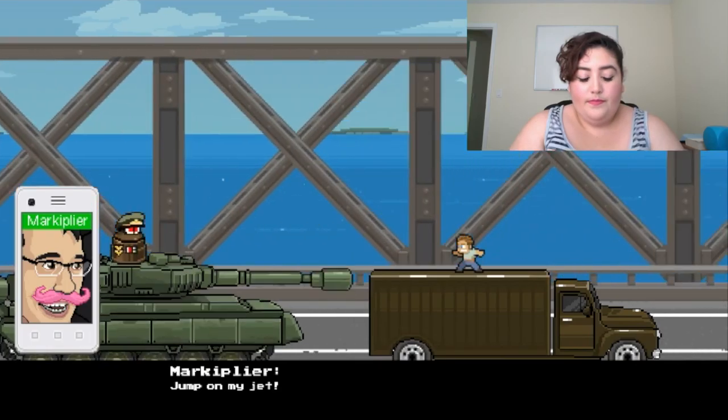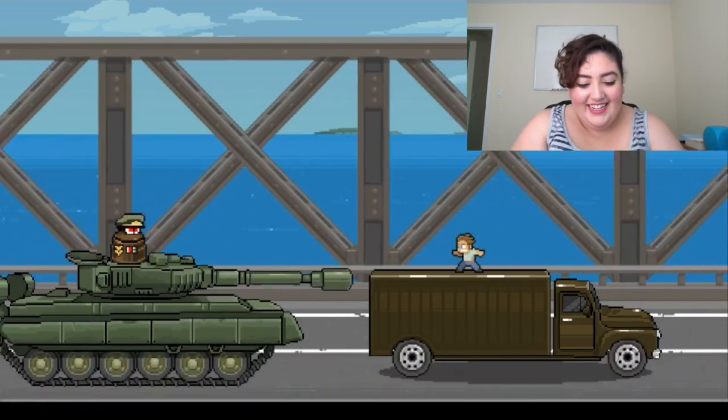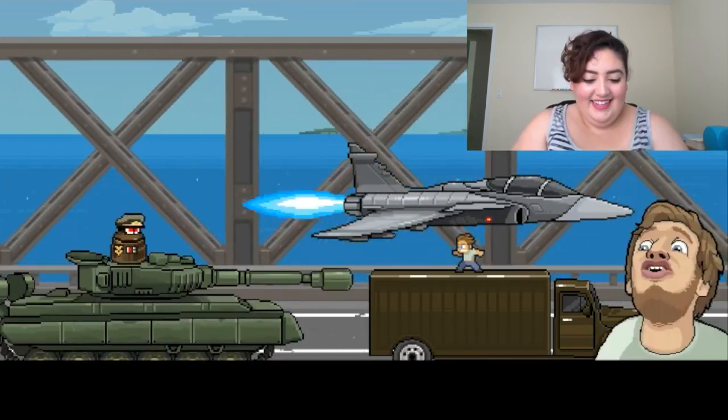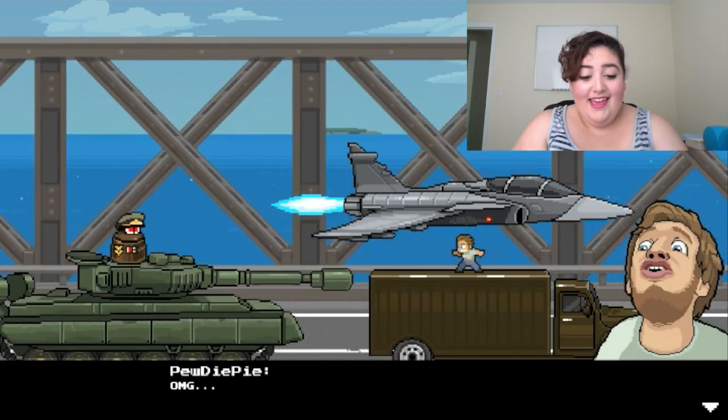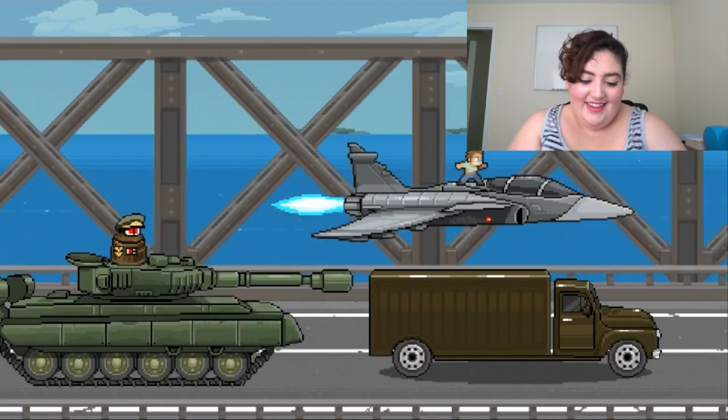Jump on my jet! Markiplier is going on the jet — that's funny. God, I love this game. I really do.